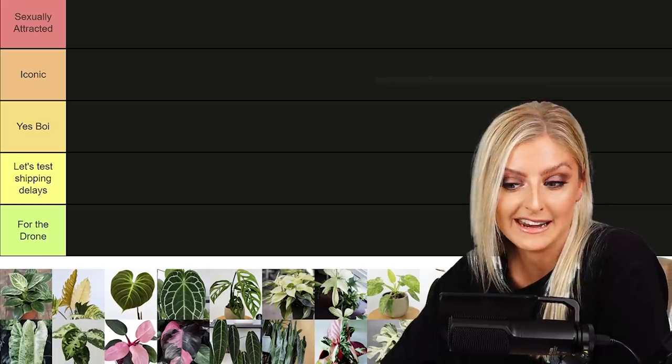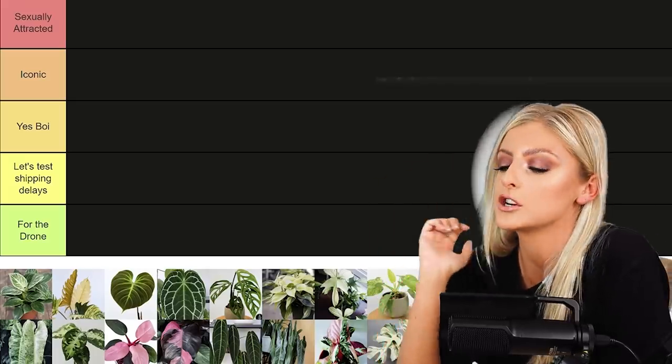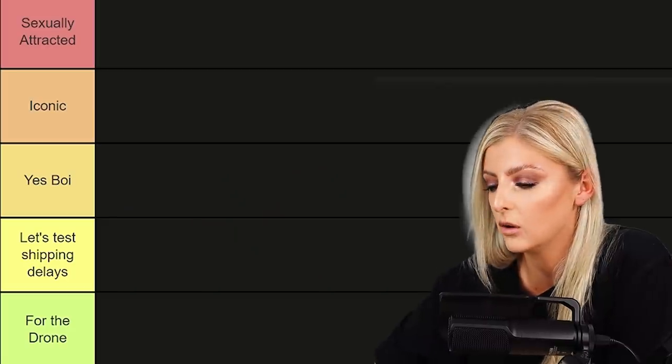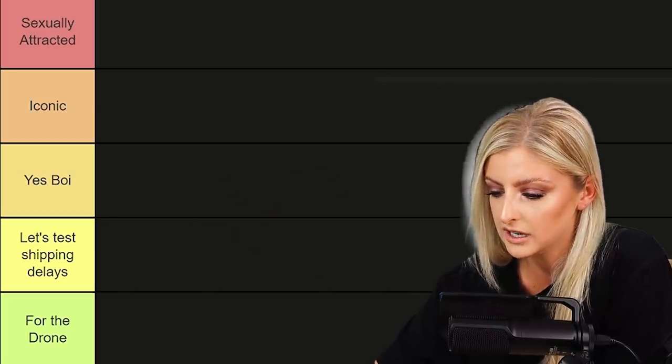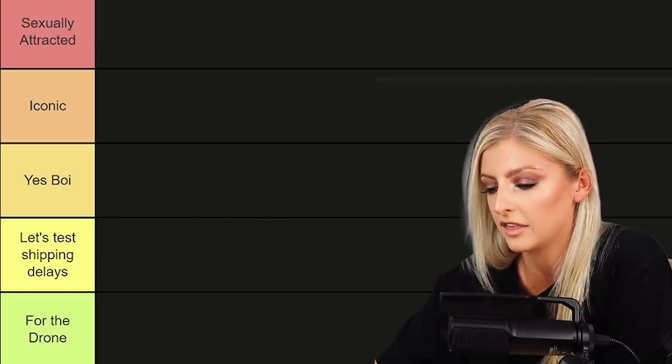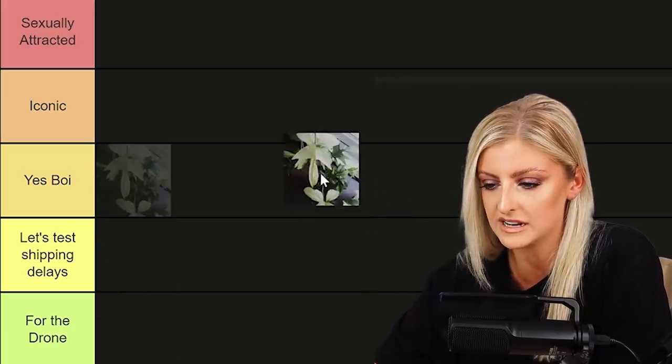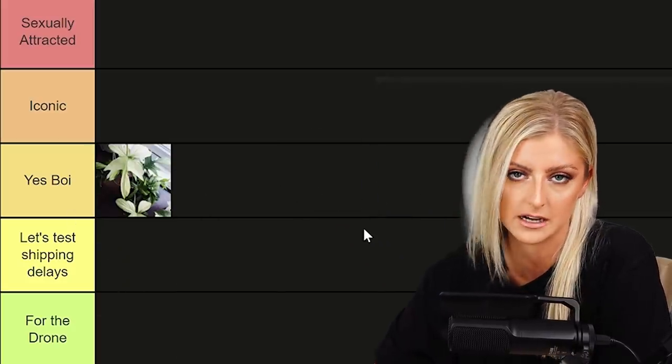So why not just get into it? I don't know what order I should do this in — should we just see how it goes? I'm going to kick this off with the Philodendron Florida Ghost. I'm just going to pop it into the middle while I talk about it and then tell you where I think it would go.